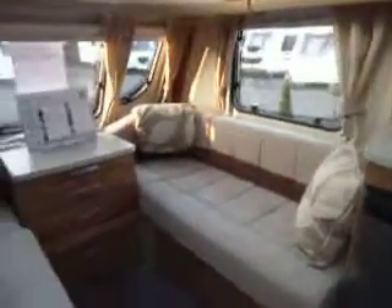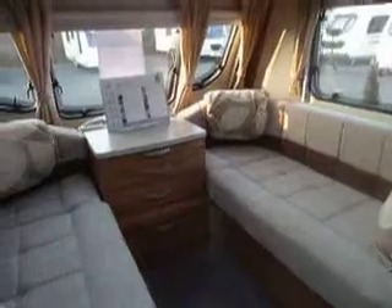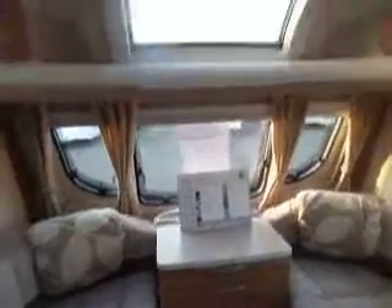This is a fixed bed model, so the front lounge area converts conveniently at night time to make a double bed. It has a breakfast table for daytime, sunroof, and a roof light.